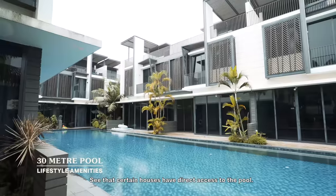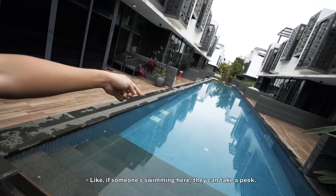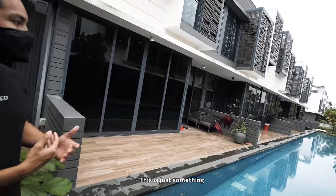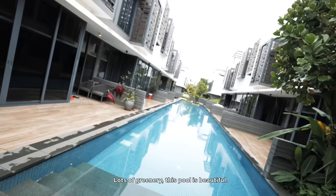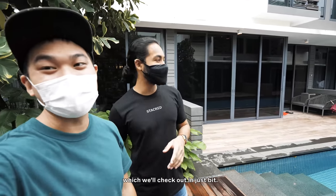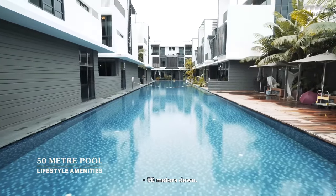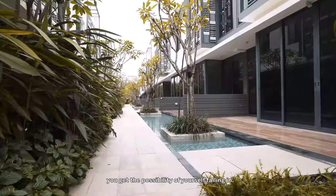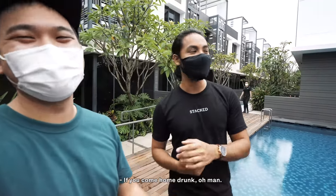Certain houses have direct access to the pool. One not-so-good thing about that is that it's not so private — if someone's swimming here, everyone could see you. That's why some houses already have curtains. This is just something that comes with having a cluster home. I like the concept though — lots of greenery. This pool is beautiful, but it's not the only pool. There's actually a bigger one. This is huge — it's 50 meters. Because there's so many water spaces along the walkways, which are a bit narrow, you get the possibility of falling in, especially with little kids running around, or if you come home drunk.